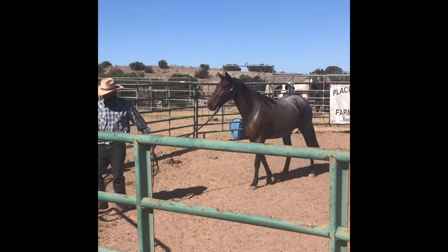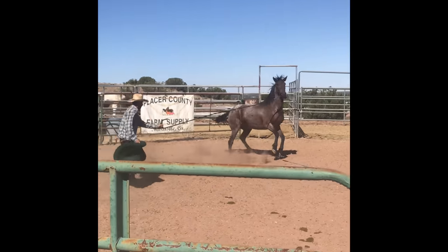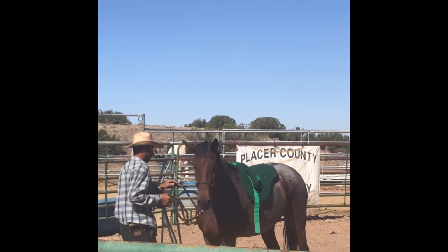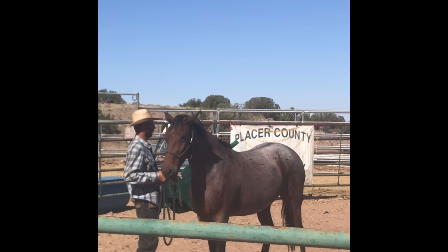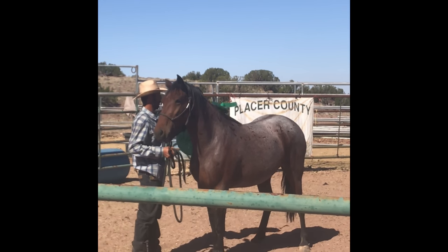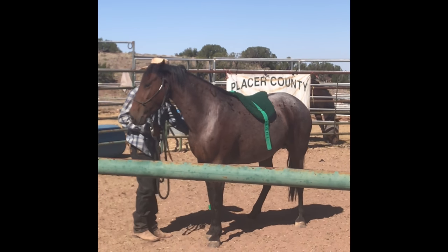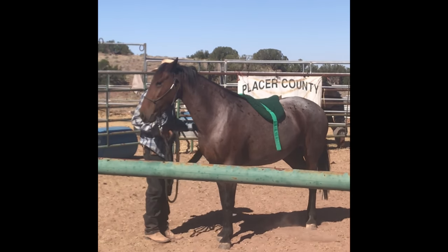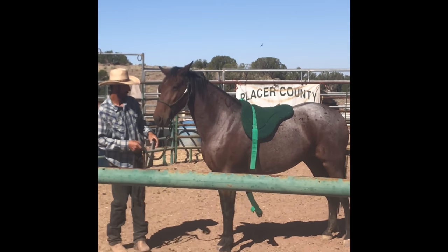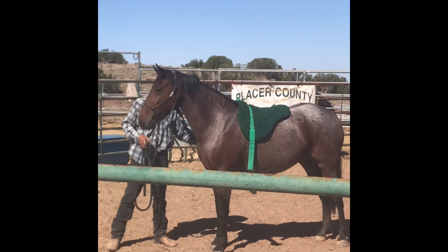This is a good video — it's the first time she's seen the bareback pad. She was like, what is that, it's going to kill me. He always puts the bareback pad on first because it's nice and light and easy. I love his technique on getting them used to that girth coming under — he just kind of swings it. You've got to see what they're willing to tolerate. You can see it comes around on the other side and she's just not quite ready for that girth to be tightened yet.